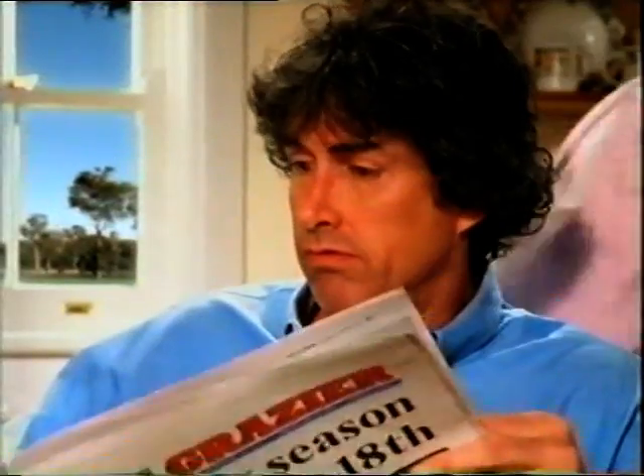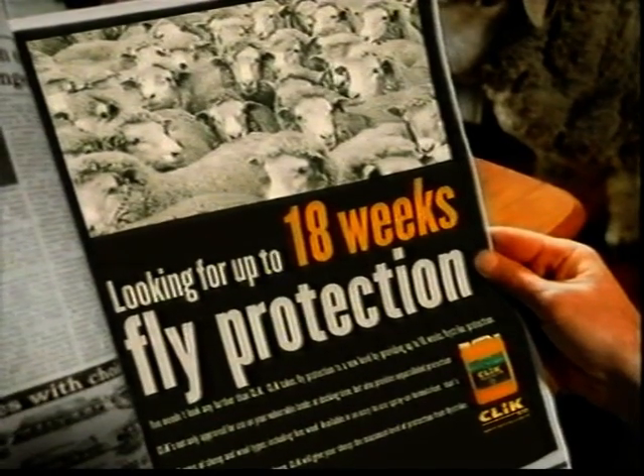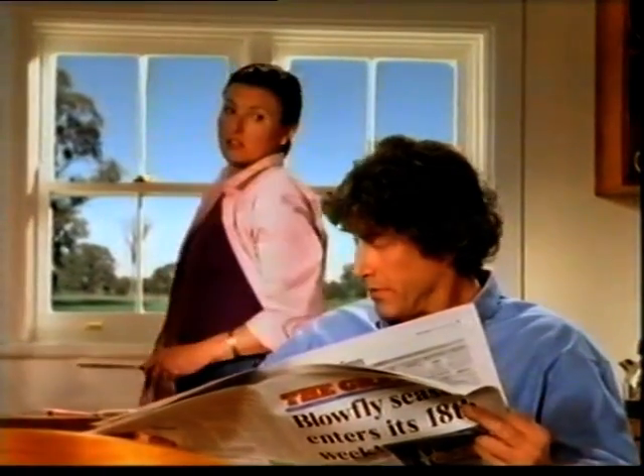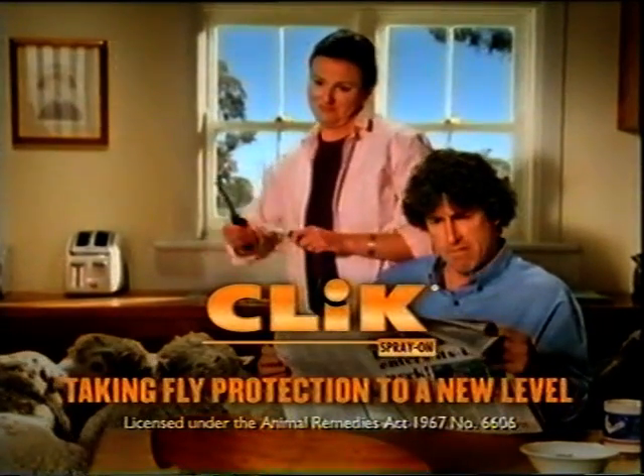There is a better way. Click Spray-On can provide fly protection for up to 18 weeks. Fancy lamb chops for dinner, darling? Yeah. Click Spray-On — taking fly protection to a new level.